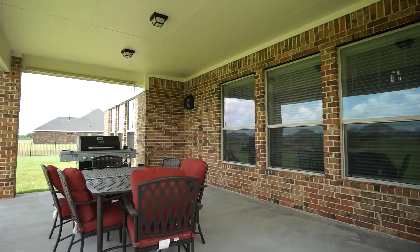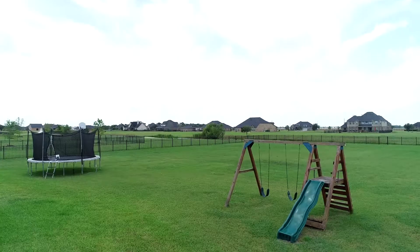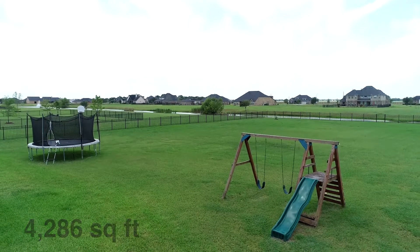Let's take a look at the huge backyard. With this much room, you can add a pool and have more room left over. The opportunities are endless.